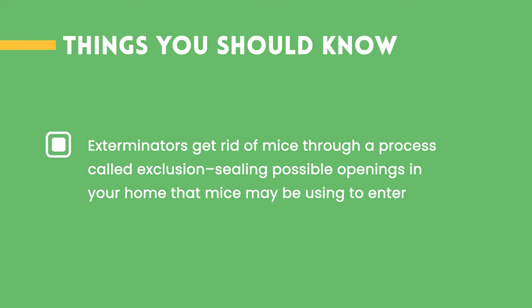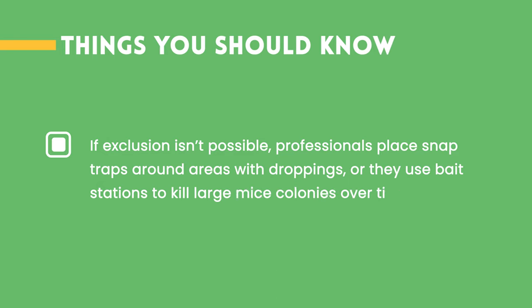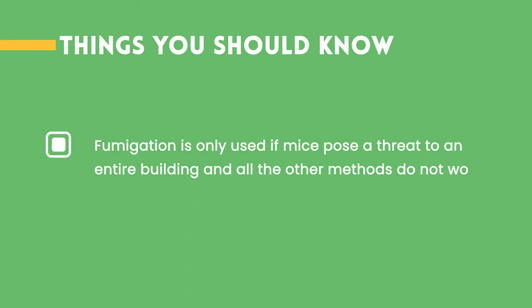Things You Should Know: 1. Exterminators get rid of mice through a process called exclusion, sealing possible openings in your home that mice may be using to enter. 2. If exclusion isn't possible, professionals place snap traps around areas with droppings, or they use bait stations to kill large mice colonies over time. 3. Fumigation is only used if mice pose a threat to an entire building and all other methods do not work.